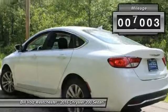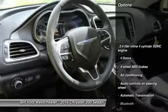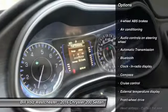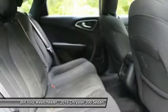This vehicle has less than 9,000 miles. Here are some of this vehicle's great options: traction control, stability control, Bluetooth, front wheel drive, automatic transmission, cruise control, and compass.